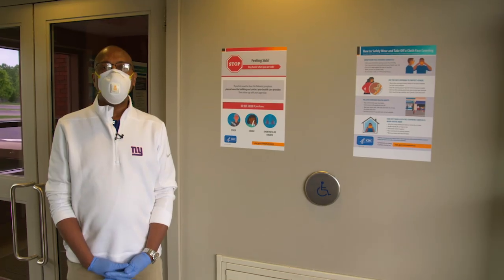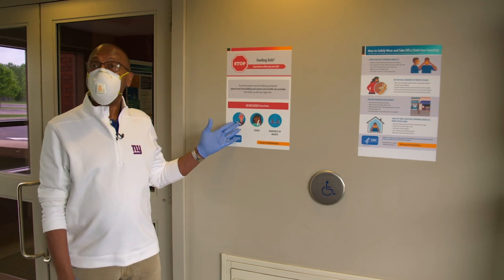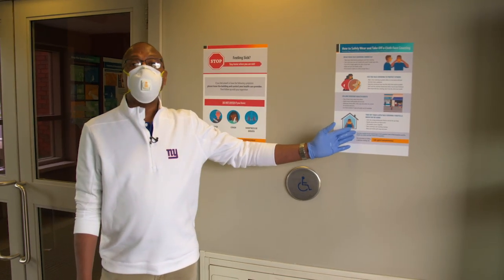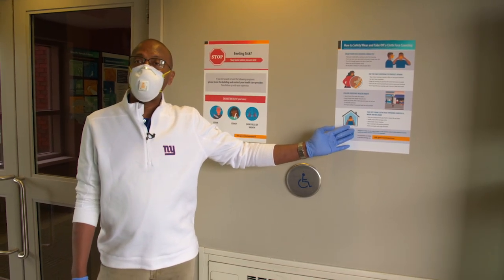Throughout the building we have educational signs. The most important: if you're feeling sick, stay home. We also have instructions about how you should wear a mask — how you should put it on and how you should take it off.